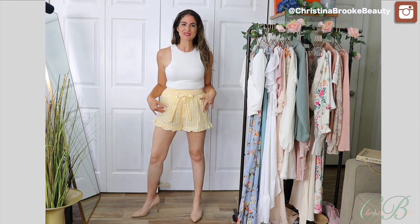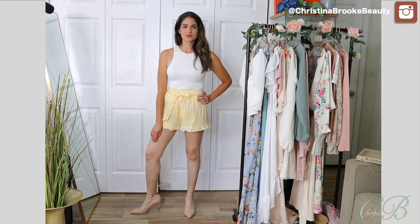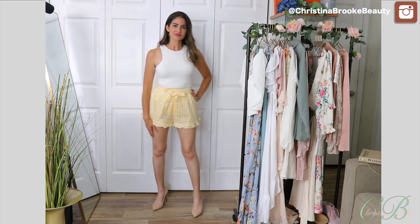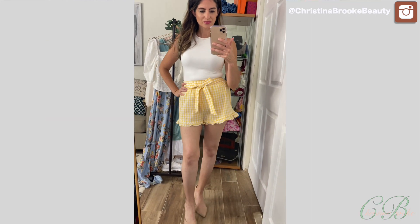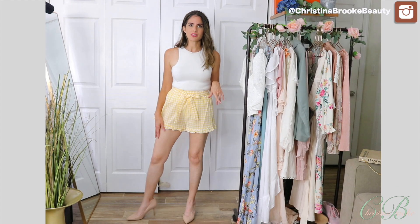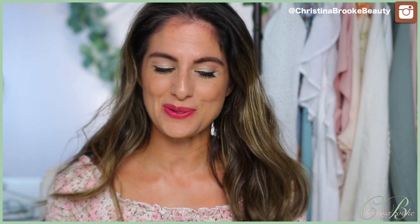Surprise — this one really surprised me! I didn't think I was going to love these shorts and I'm obsessed. I love the frilly detail, the bow, the fabric, the look — everything. They have a really good fit and they're a little on the shorter side but they cover good enough for me. The fabric is so comfy. These are so girly and cute — kind of the same length as the pink shorts I'm obsessed with from H&M.